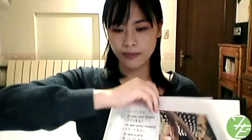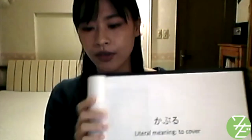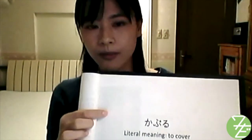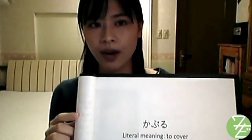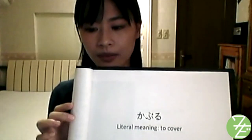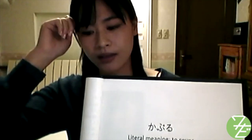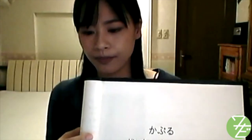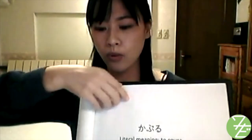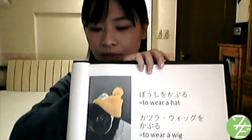The next verb is かぶる (kaburu). The term kaburu itself has the meaning of covering something. For example, a yard covered in snow is 'yuki wo kabutta niwa.' When you cover your head with a hat or even a wig, you use the term kaburu. A hat is booshi, so 'booshi wo kaburu.'